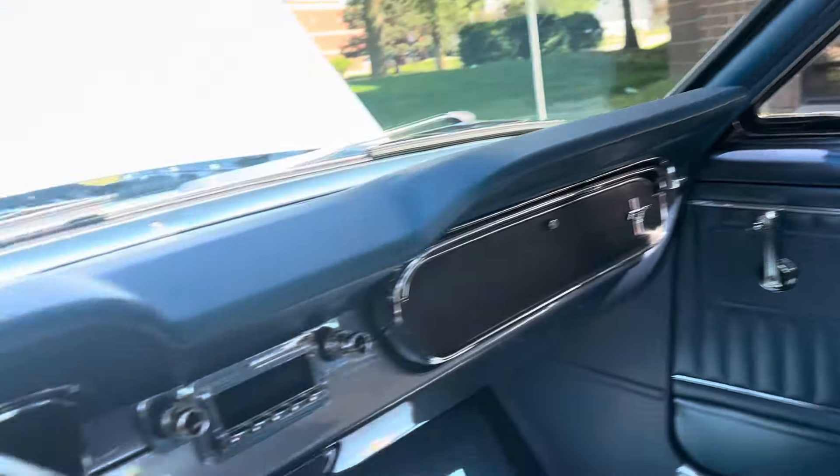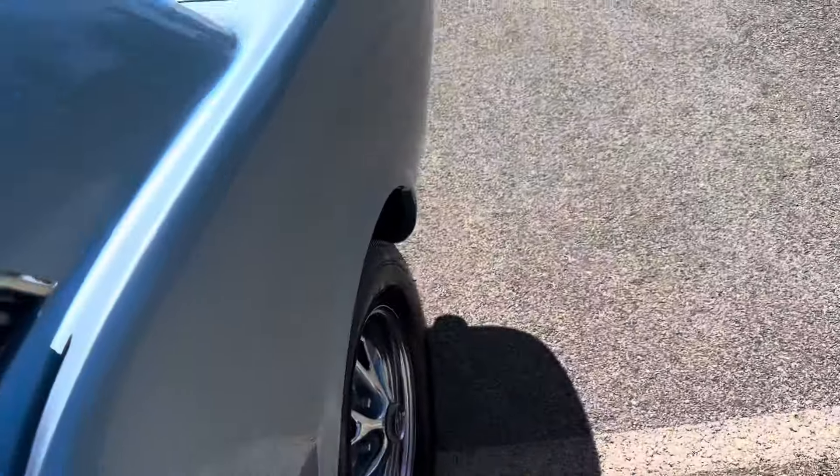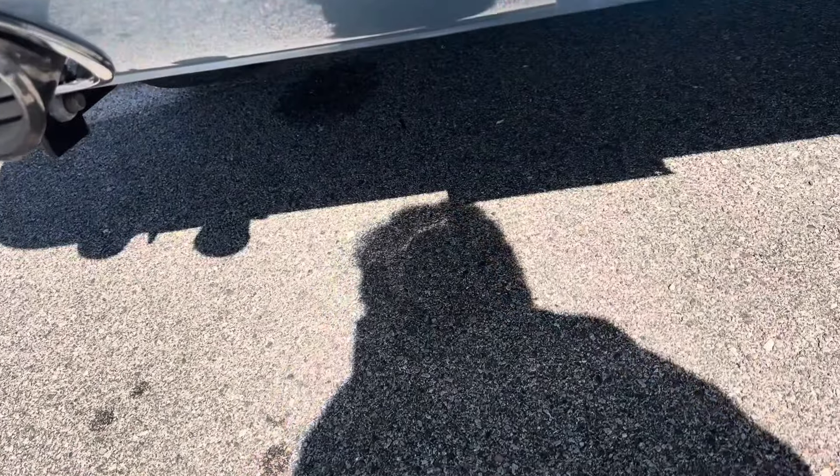Interior is in great shape. Go ahead and open this trunk — got some documents in here.